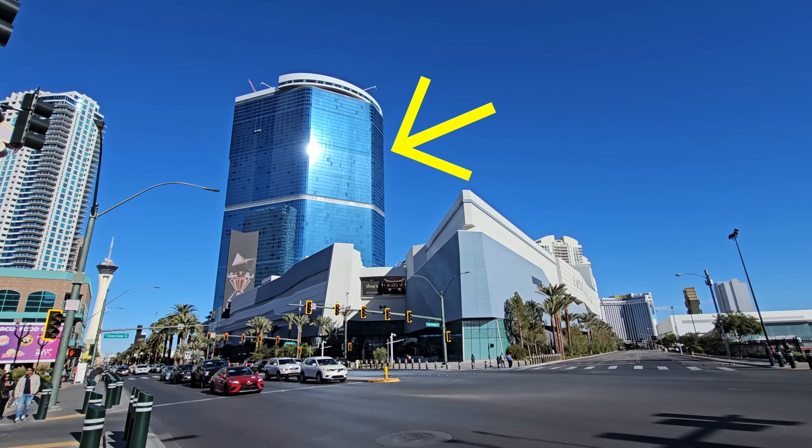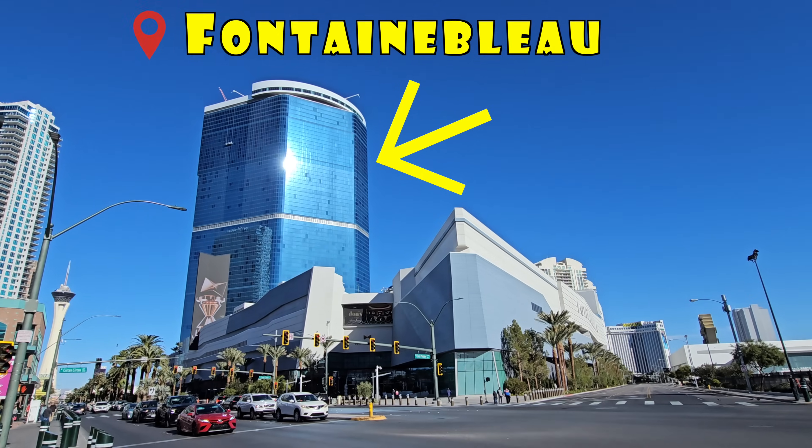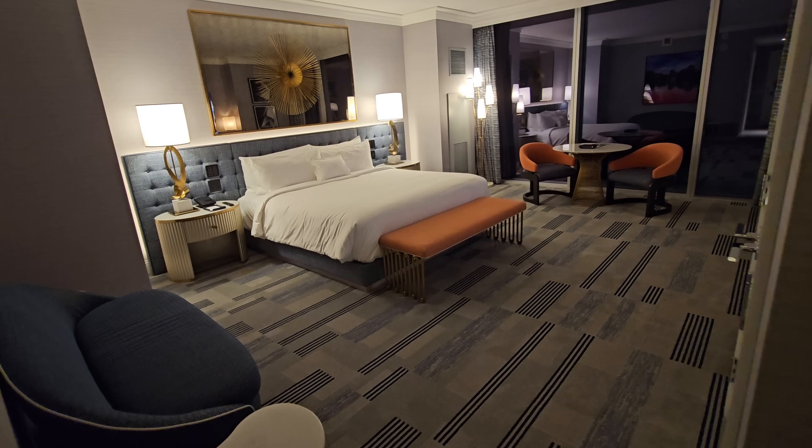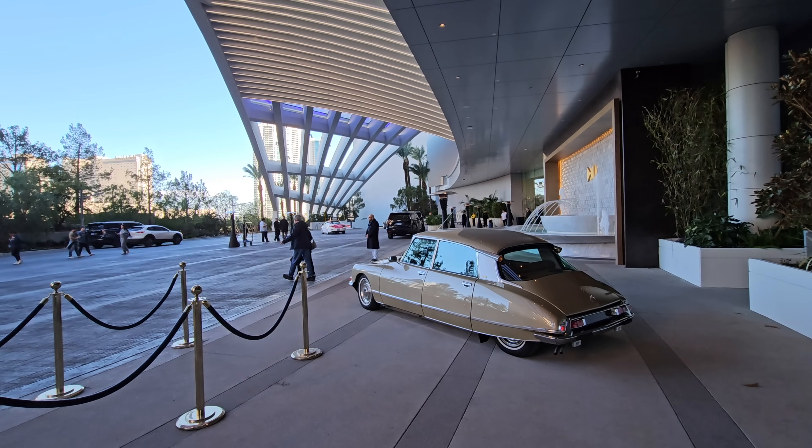This is the newest hotel in Las Vegas, the Fountain Blue. I'm so excited to finally be staying here. In this video, I'm gonna show you around my room right here, give you a review, and share with you the pros and cons.